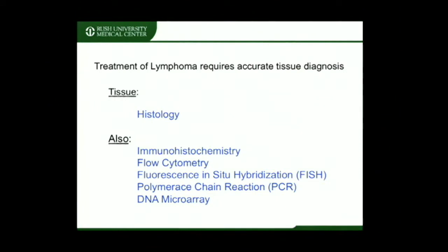These ancillary tests include immunohistochemistry, flow cytometry, FISH, PCR, and DNA microarray. A significant amount of tissue may be needed for these tests to be performed.